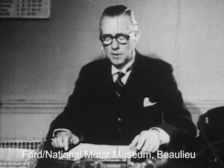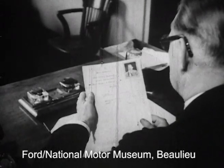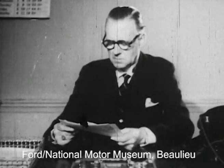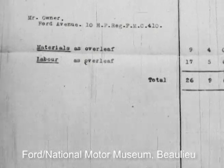The bills for repairing our cars. What does Trial charge? Materials are £9.04. What's this — £17.05 for labour? Why, that's highway robbery.